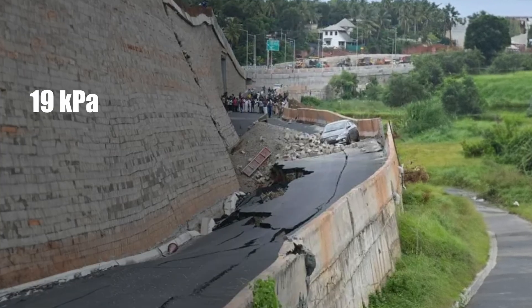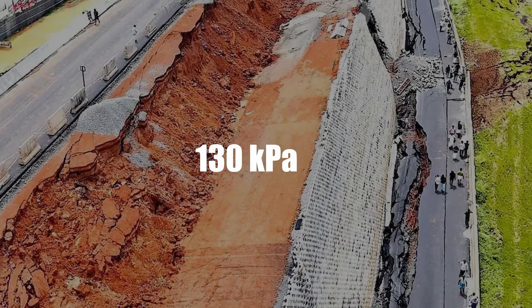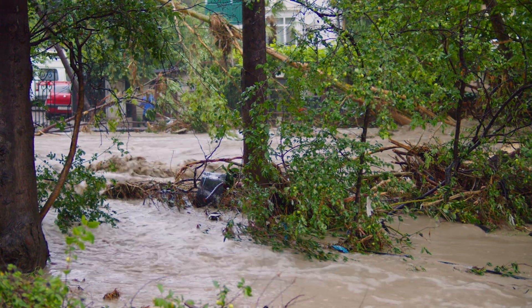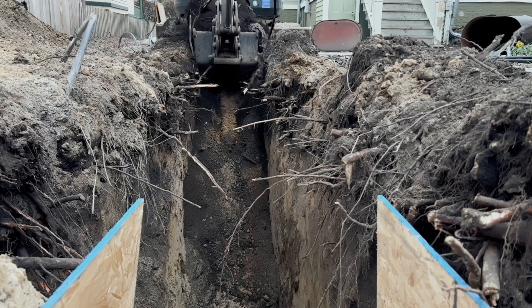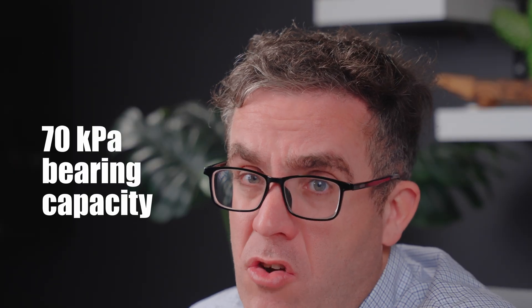If we take out the weight of the fill that was on top of it - roughly 19 kPa at seven metres high - we can see that works out to roughly 130 kPa. Running through the numbers, we're getting really low SPT values, and with drains blocking up, making the ground even wetter. Saturated ground is one of the worst things for any foundations. This gives us a roughly 70 kPa bearing capacity that they could have possibly achieved, and the load was over 130 kPa.